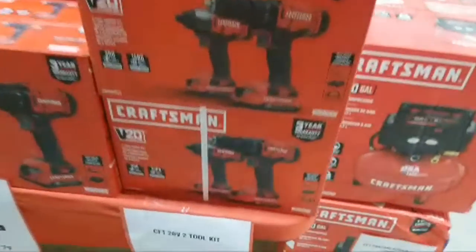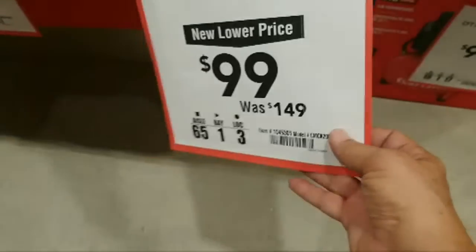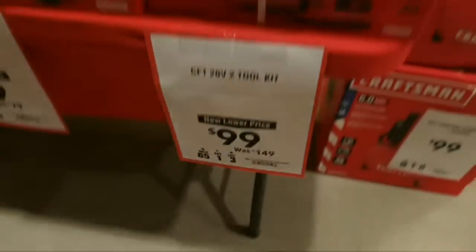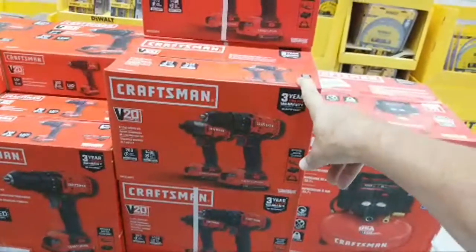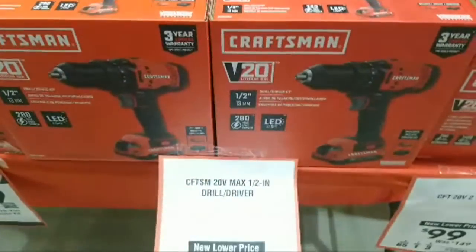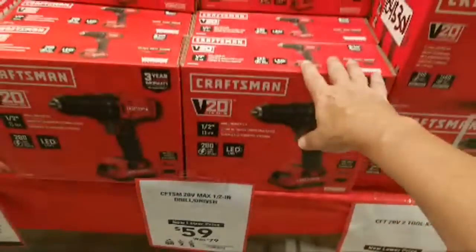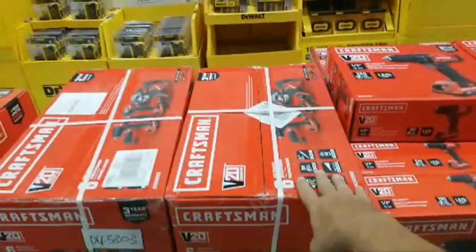There's a two-tool combo kit for $99, down from $149 — item number 1045301. That's a regular two-tool combo kit, likely just a drill driver. And here we've seen this at Black Friday: $59 down from $79, just a regular drill driver. An awesome deal to get it that low.